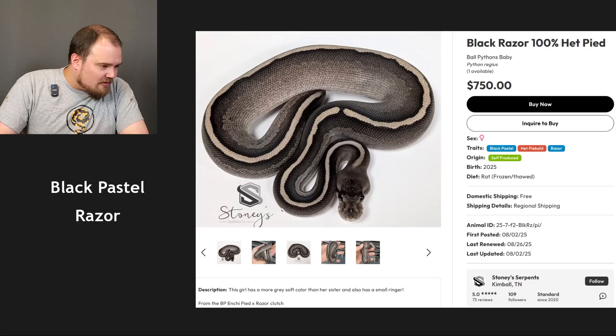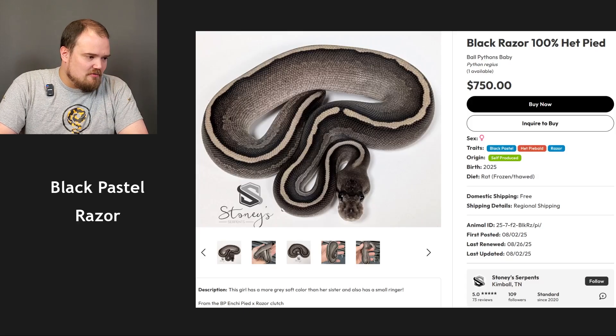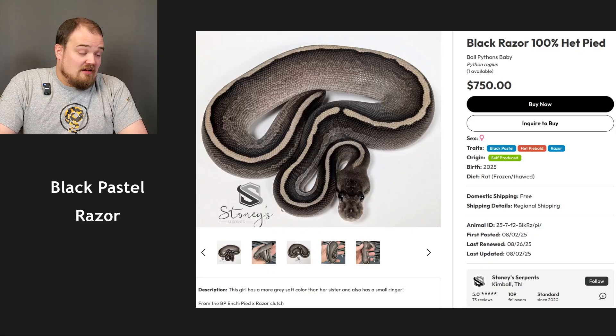Black pastel razor — I got it 100%! I'm going to have to look into razor more. That is a cool animal. I'm assuming it just eliminates the pattern completely. It's a darker gene too, unless this is just one of the most ridiculously beautiful black pastels I've ever seen. Incredible. I have not looked enough into that but I will now.